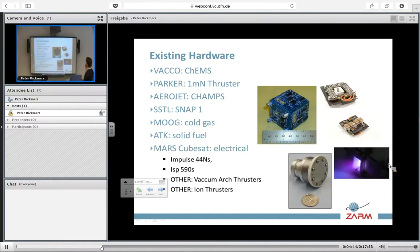From electrical propulsion, we have a lot of systems. I wanted to bring attention to the Mars CubeSat mission with an impulse of 44 Ns at a very high ISP. Other options are the normal vacuum arc thrusters or ion thrusters.